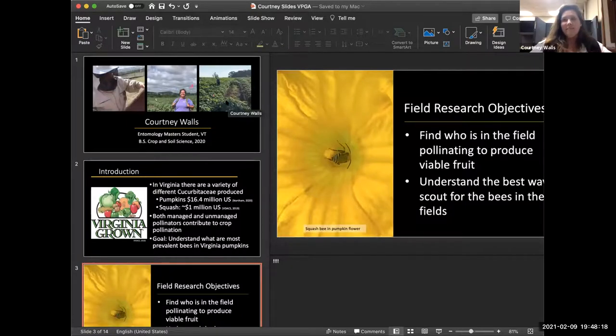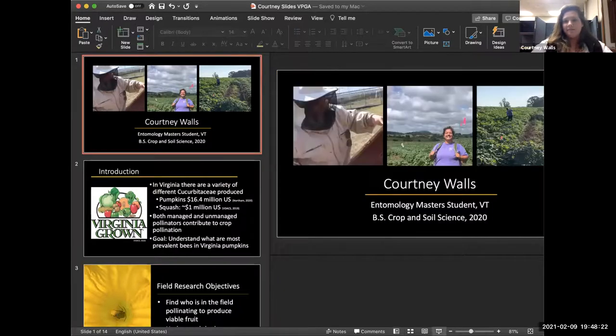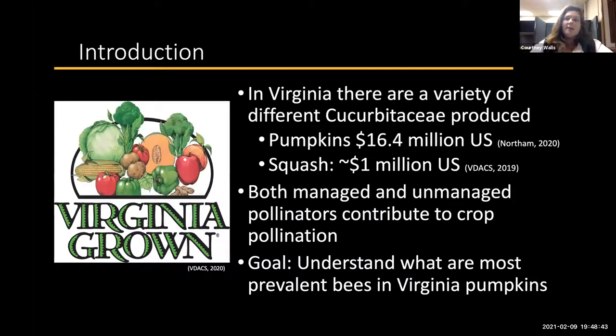Courtney explained she completed her bachelor's in crop and soil science at Virginia Tech in spring 2020 and is currently a master's student in entomology studying pollination in pumpkins. Virginia pumpkins contribute approximately $16.4 million in value-added to the economy, with squash adding about $1 million. The goal of her project is to understand which pollinators — managed and unmanaged — are actually in the fields making viable fruit.